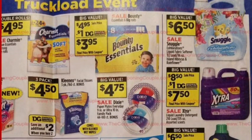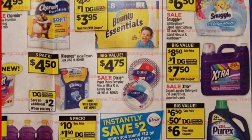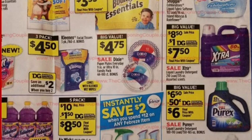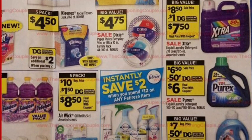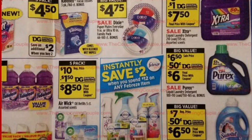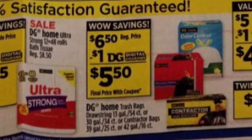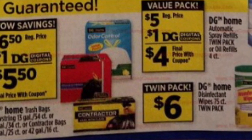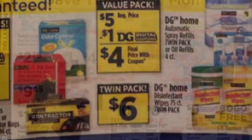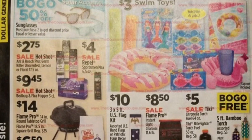I think we're getting that dollar-off Bounty Essentials coupon this go-around, which I'm pretty excited about. Usually on the toilet paper, if we get that dollar-off coupon on the $3.75 Charmin Essentials, it's a good deal. We'll have to wait and see what we get. I'm honestly confused on whether or not we're getting a P&G insert this Sunday — some say we are, some say we aren't.